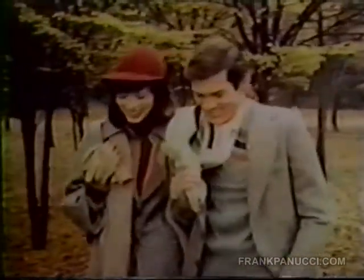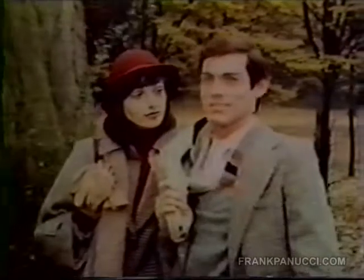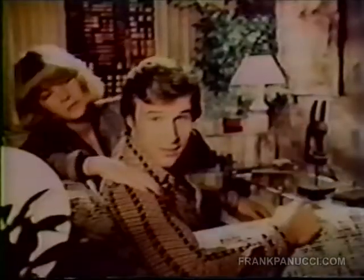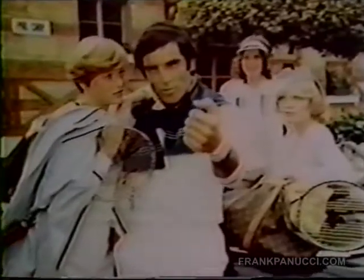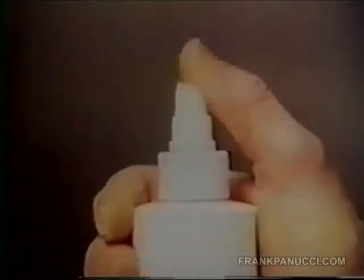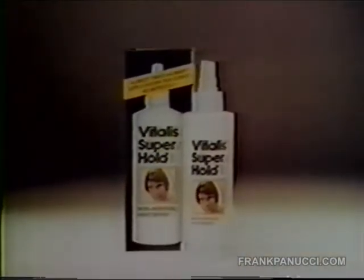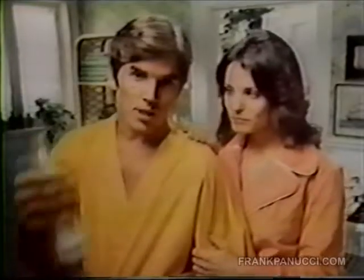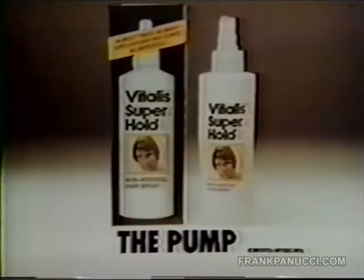Why are men switching to America's fastest growing hairspray, Vitalis Superhold? The pump. It can hold longer than a regular aerosol. The pump's not an aerosol, so you don't spray any aerosol propellants. The pump costs less to use, saves money. Vitalis Superhold. It's not an aerosol, can hold longer, and costs less to use. And that's why I switched to the pump. Vitalis Superhold. The pump.